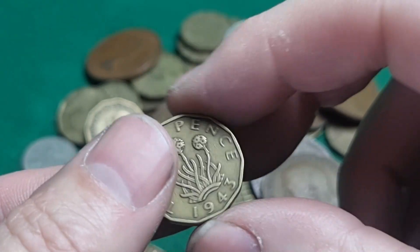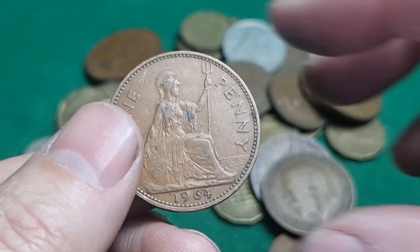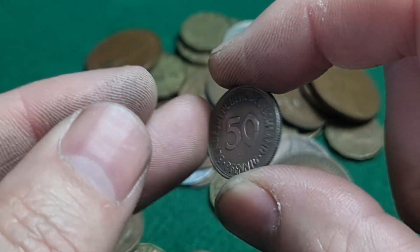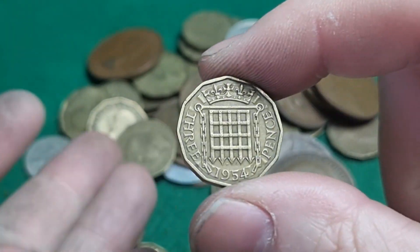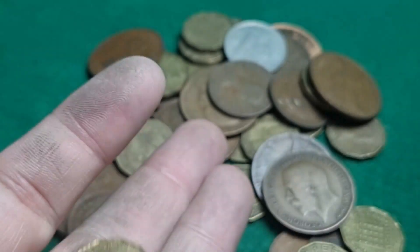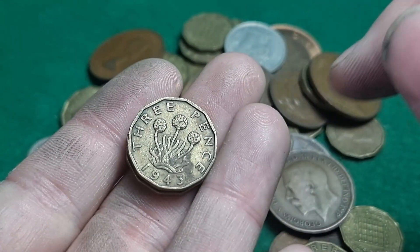10 pfennig. 1943 threepence. 63, 64. 50 pfennig from Germany. 45 again — we'll be looking at the lines on these. 67 and a 43.